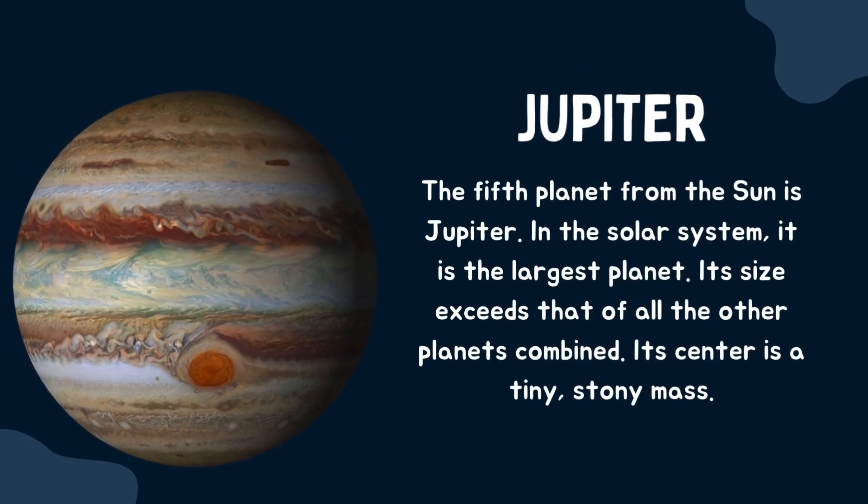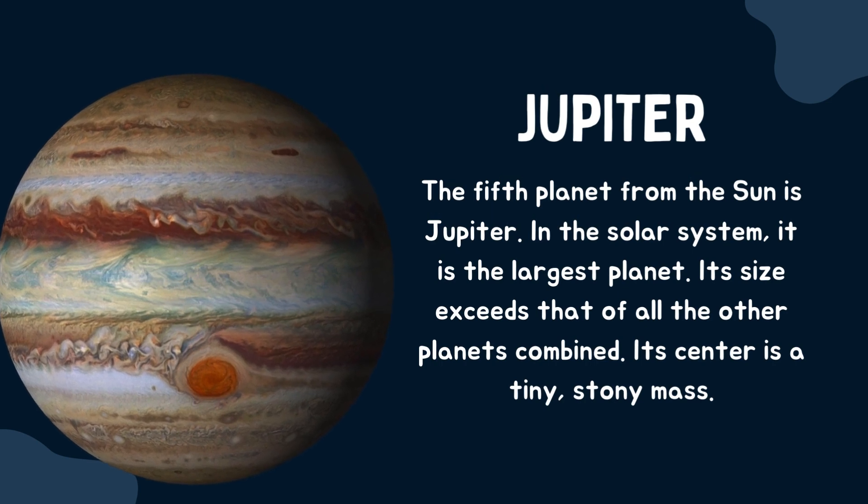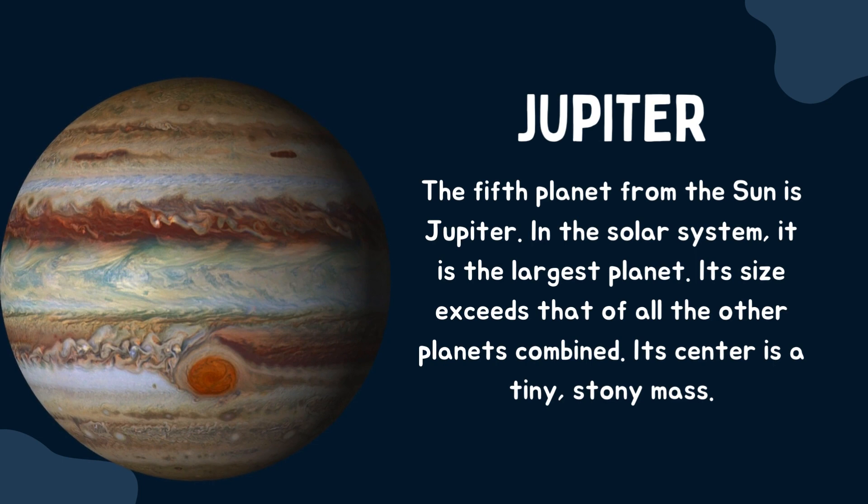Jupiter. The fifth planet from the sun is Jupiter. In the solar system, it is the largest planet. Its size exceeds that of all the other planets combined. Its center is a tiny, stony mass.